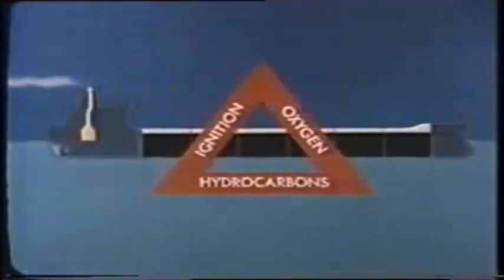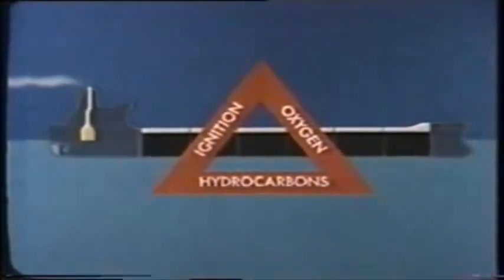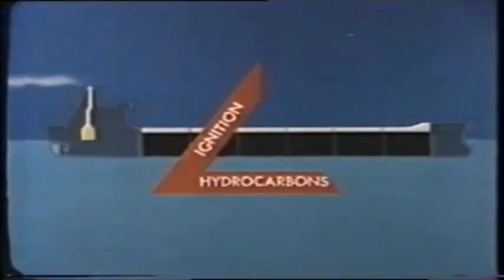If we can divert some inert flue gas and get it along to the tanks, we're in business. Although we've still got volatile cargo and probably the means of ignition, starved of oxygen there'll be no fire. This is the basis of any IG system at sea, and as it's our surest protection against explosion and fire, let's take a close look at how it all works.